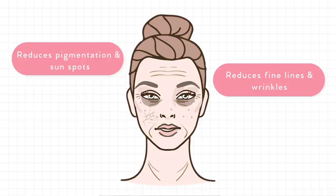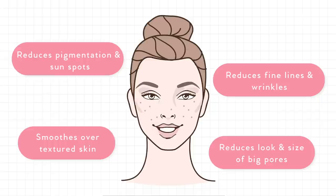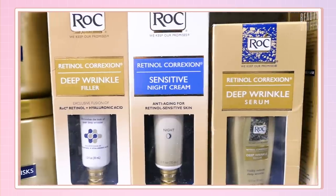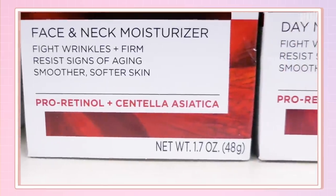It also helps to reduce pigmentation and sunspots, reduce fine lines and wrinkles, smooths over textured skin by resurfacing the top layers, as well as reducing the look and size of the pores, and basically just evens out the skin tone because it is rapidly shedding that top layer of your skin. So you can see why this is one of the most raved-about ingredients on the market. But that's also why it can be a double-edged sword — there's nothing in the world that's just good without some bad.